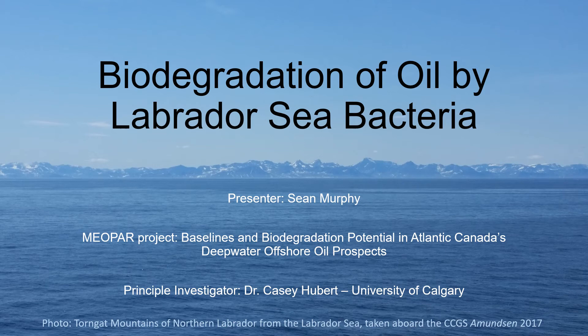Hello, my name is Sean Murphy and I'm a research assistant and former master's student of Dr. Casey Hubert at the University of Calgary. Today I'll be presenting on the biodegradation of oil at cold temperature by bacteria indigenous to the Labrador Sea, and this is part of the MEO Power funded project on baselines and biodegradation potential in Atlantic Canada's deepwater offshore oil prospects.